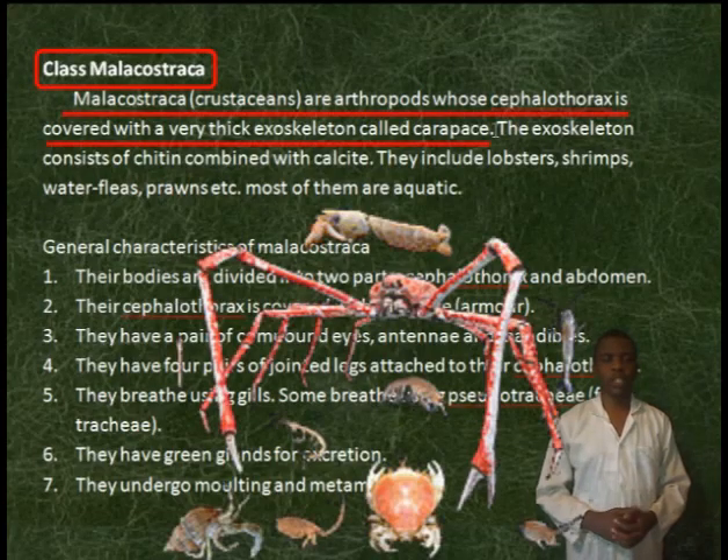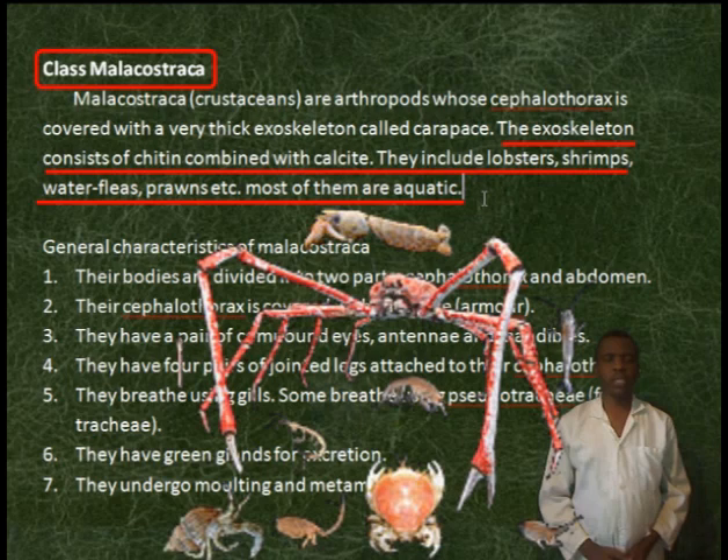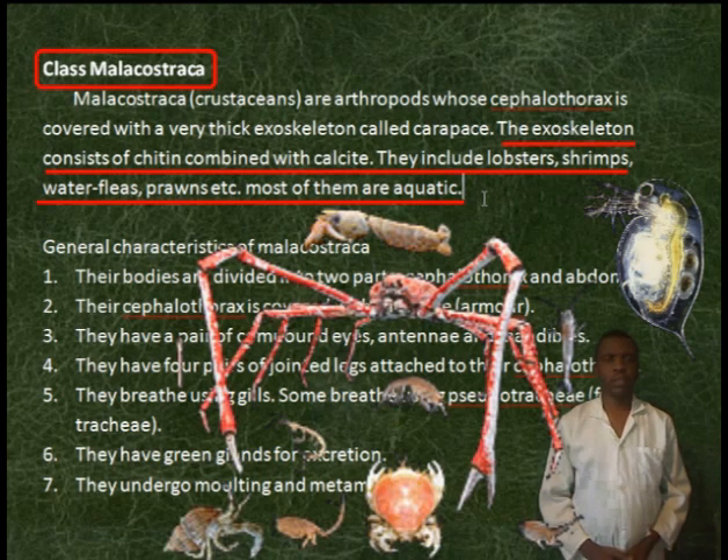Class Malacostraca. Malacostraca, or crustaceans, are arthropods whose cephalothorax is covered with a very thick exoskeleton called a carapace. The exoskeleton consists of chitin combined with calcite. They include lobsters, shrimps, water fleas, prawns, etc. Most of them are aquatic.